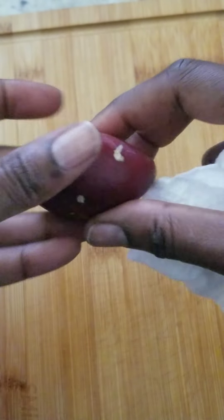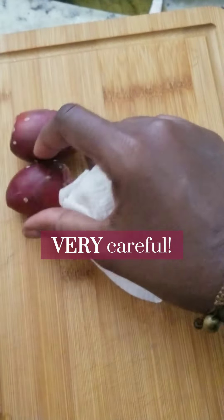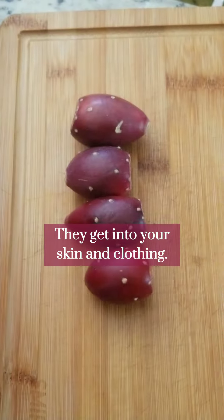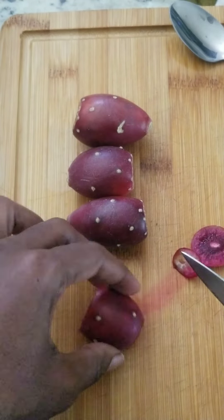I also learned how to be careful when picking prickly pear fruit because they have these little thorns and they get into your skin — it's very annoying, a little painful. So you want to avoid that.